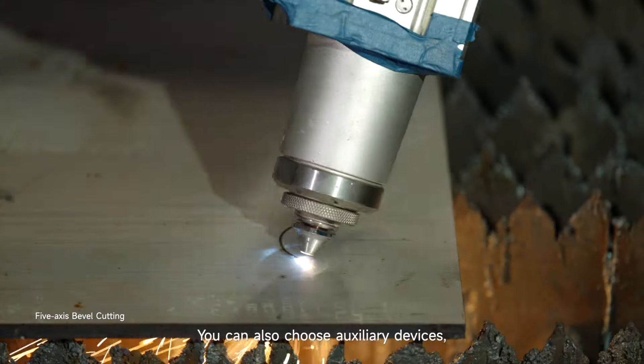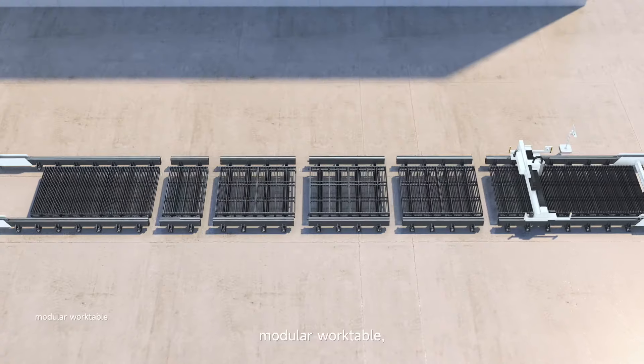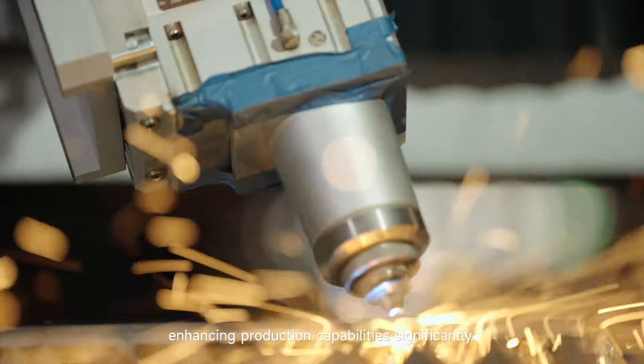You can also choose auxiliary devices: five-axis bevel cutting, modular work table, and a follow-up ventilation and dedusting system, significantly enhancing production capabilities.